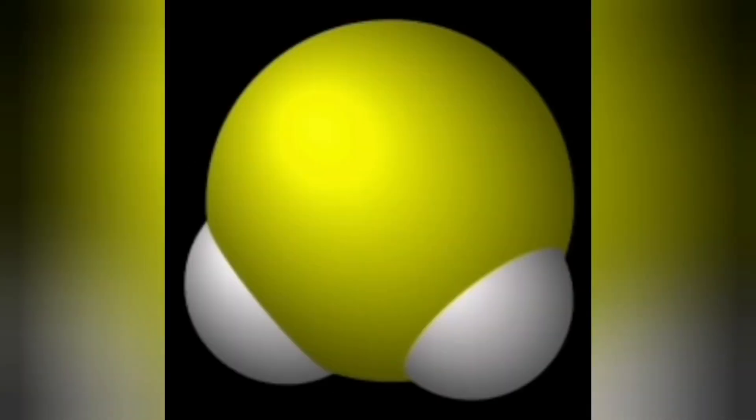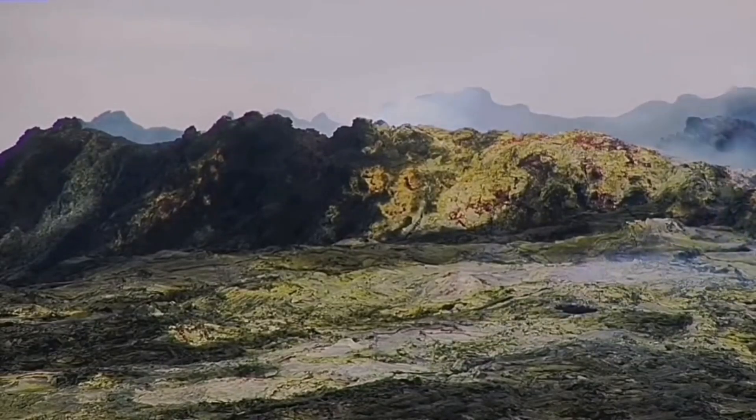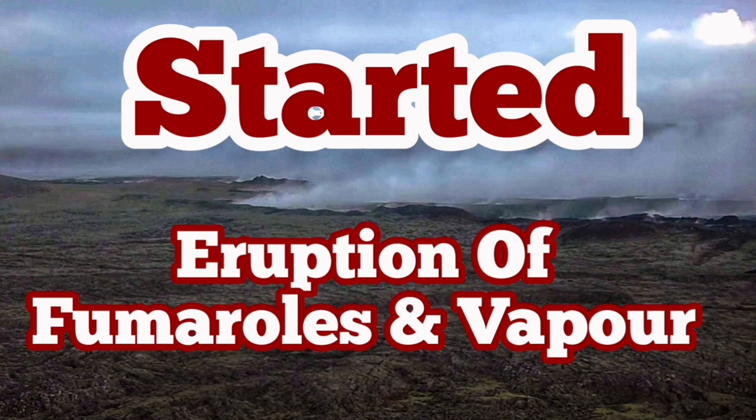Hydrogen chloride, mixed with water, can create hydrochloric acid. Dogs that drink from the water around that area will be affected by that. We also have steam and water vapor being created. The yellowing of the rocks in this area is because of the sulfur component of the fumaroles, but today we have mostly water vapor due to precipitation evaporation.